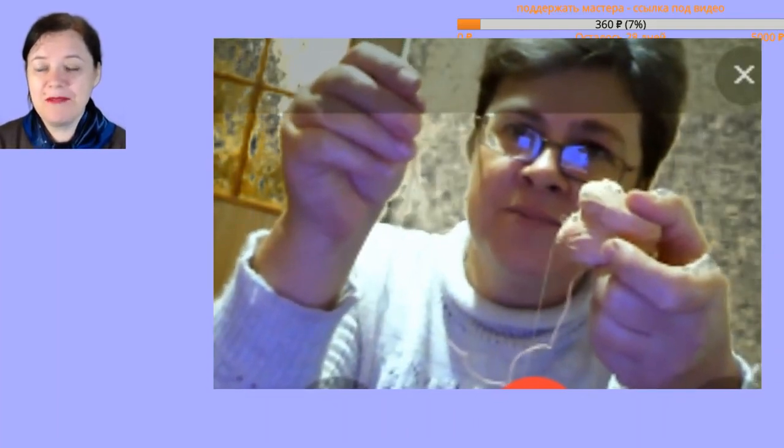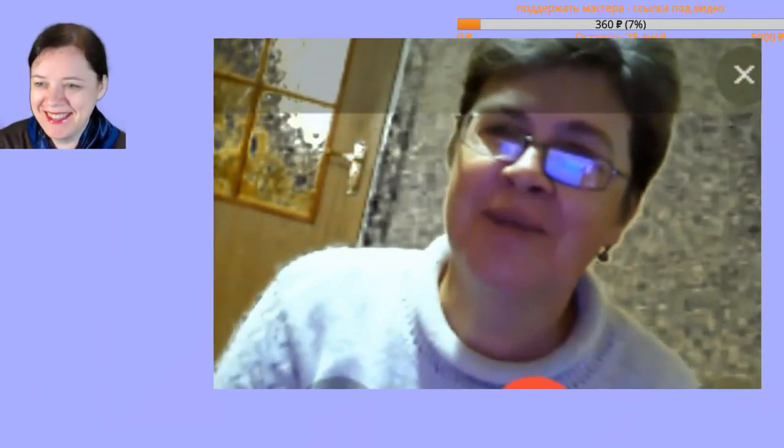Do you have an electric winder? No. By hand? With a Soviet-era winder.